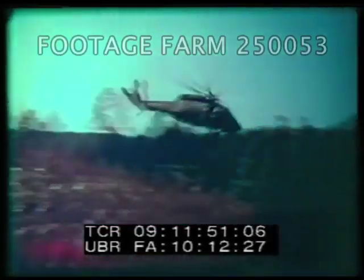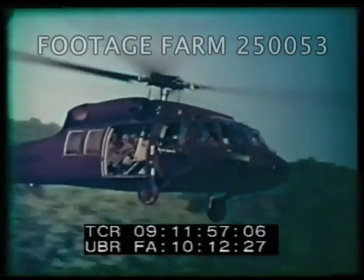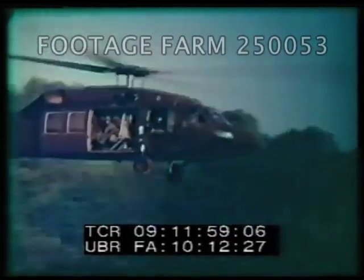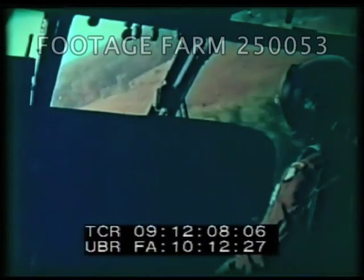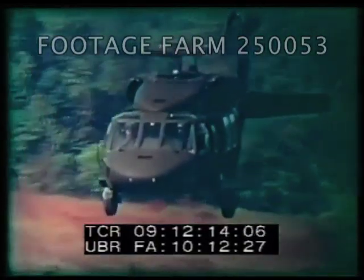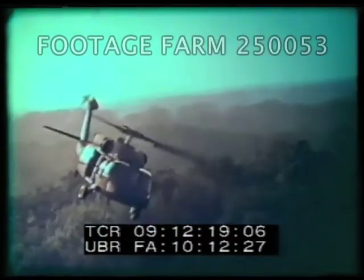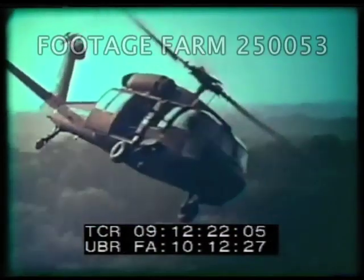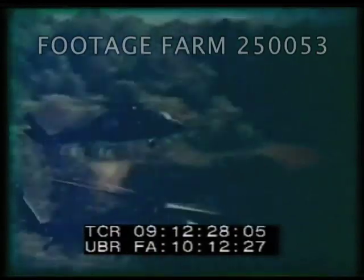Survival in a high-threat combat environment requires a helicopter that can avoid detection and withstand enemy fire. The Black Hawk does both. Agility enhances survivability. The Black Hawk's high maneuverability and immediate control response allow it to perform extended nap-of-the-earth flying at high speed. NOE flying not only masks the aircraft from enemy fire, it makes both electronic and visual detection very difficult. The latest in main rotor blade design provides improved lift and speed, a reduced noise signature, and less flicker — all improving survivability.